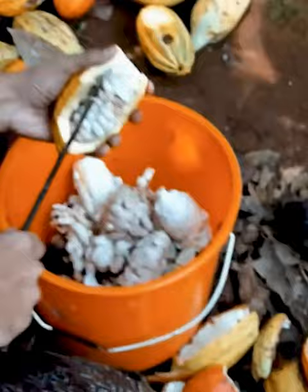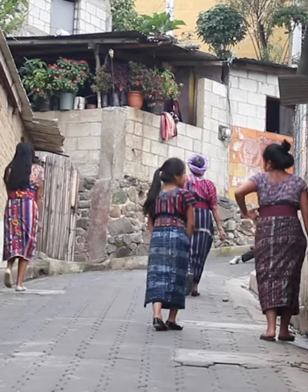Inside are 30 to 50 seeds surrounded by a sweet-tart white pulp that children use as a snack in cacao growing areas. You'll see children going around with a cacao pod eating the pulp and spitting the cacao beans on the ground.